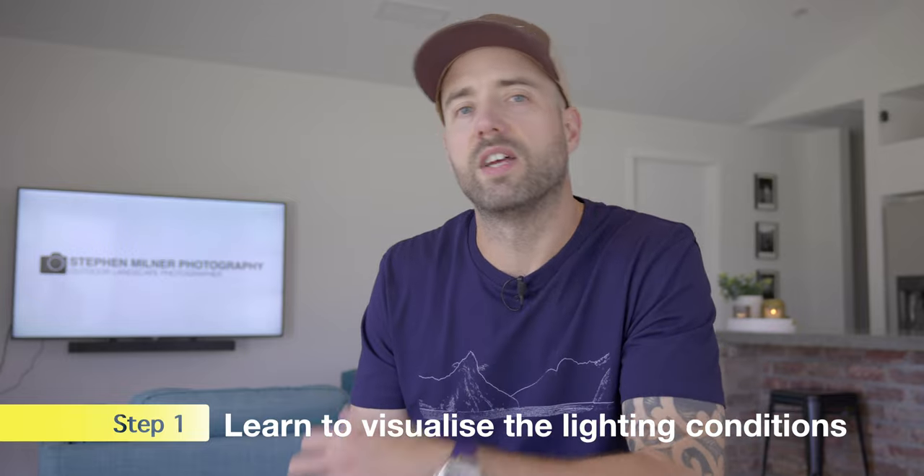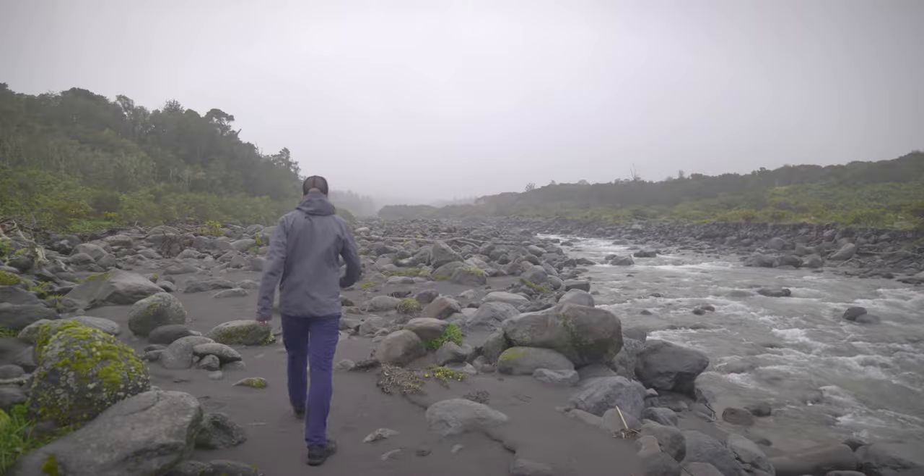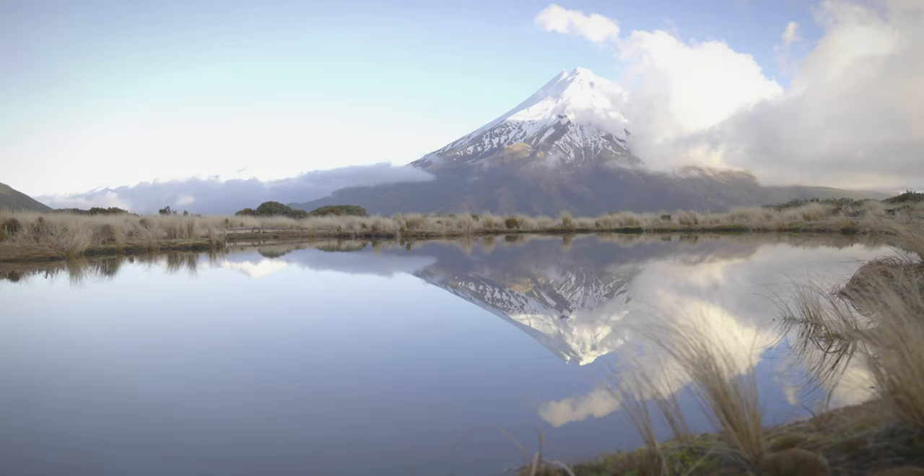The first step you can take to improve your photography this year is to learn to visualize the lighting conditions. The quality of light is one of the most important aspects of photography and is essential for landscape photography. Over the last few years I've spent a lot of time observing how the light behaves throughout the day, wherever I am, whatever the weather conditions, and without my camera in my hand. I learned to visualize how the light will be in a given area any time of the day, in different weather conditions and in any bearing.